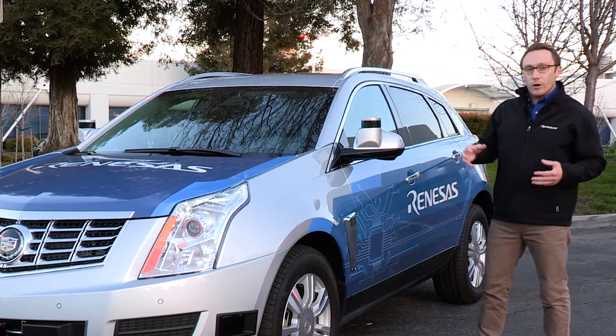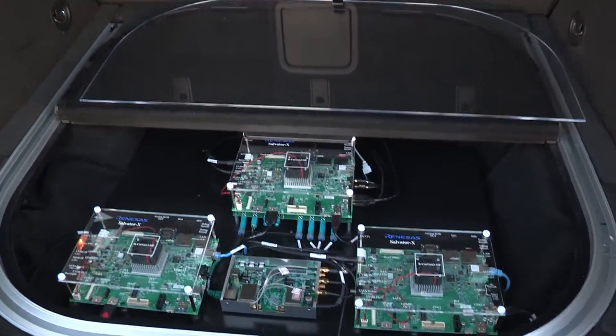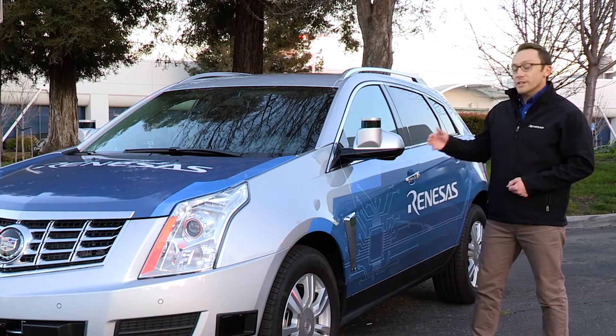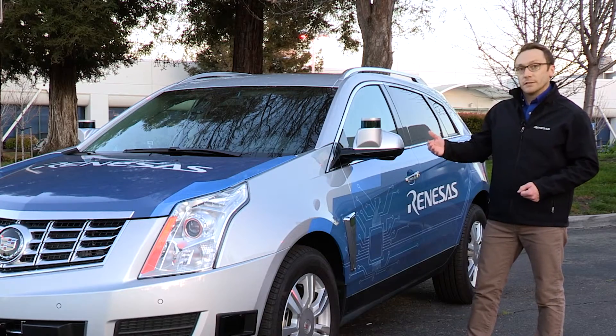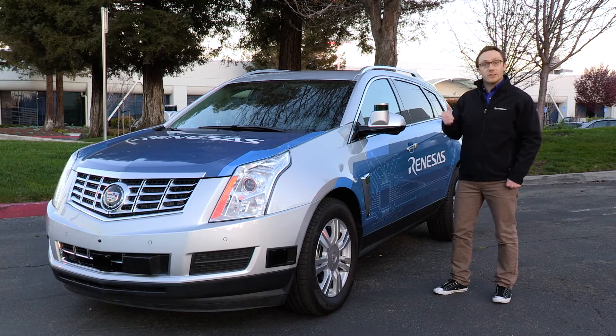What we've done is routed all of that sensor data into very powerful Renesys SOCs located in the trunk. Using these SOCs, we can actually run autonomous driving applications such as sensor fusion, lane and pedestrian detection, facial recognition and driver monitoring, even surround view applications including V2X. Now let's head to the rear of the vehicle and check out some of the high-performance silicon that Renesys has put into this vehicle.